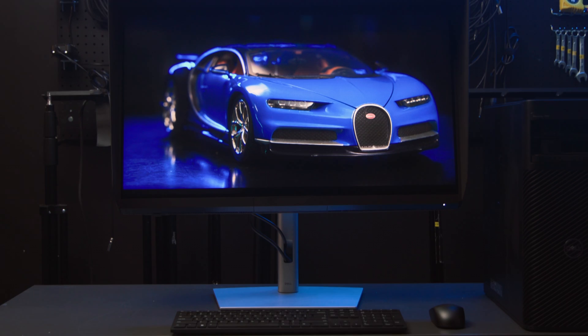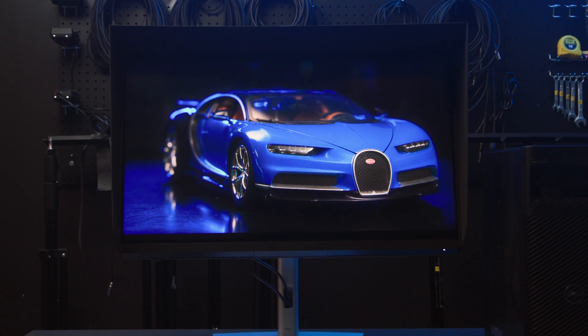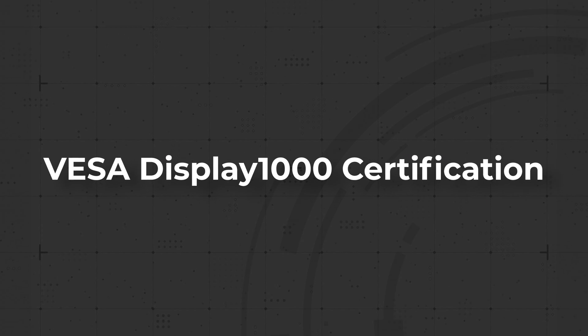Today, we're going to put this monitor's HDR capabilities to the test with some footage of my Bugatti Chiron. Before we dive too deep into how we set up this monitor, let's go over some basic specs.